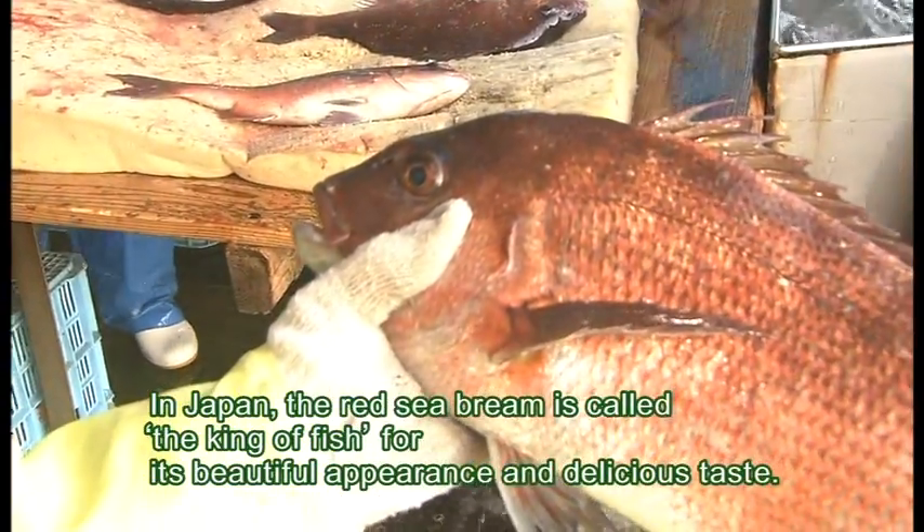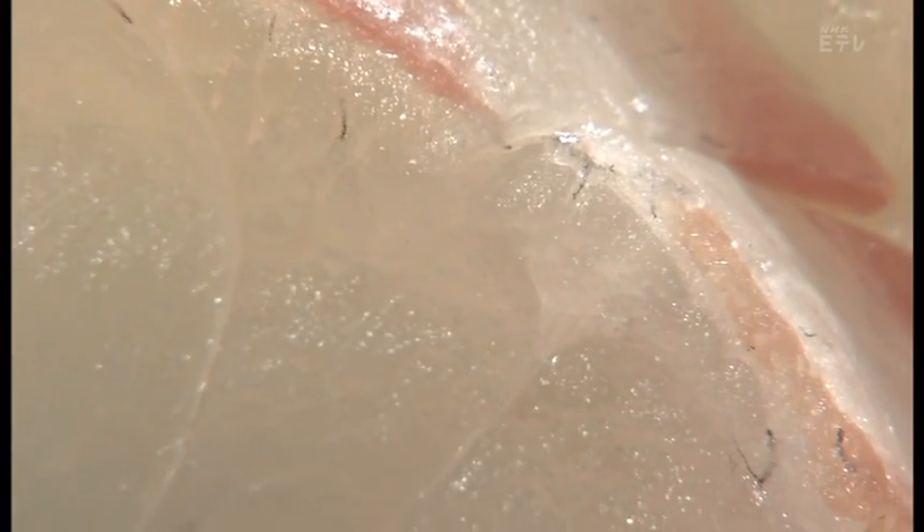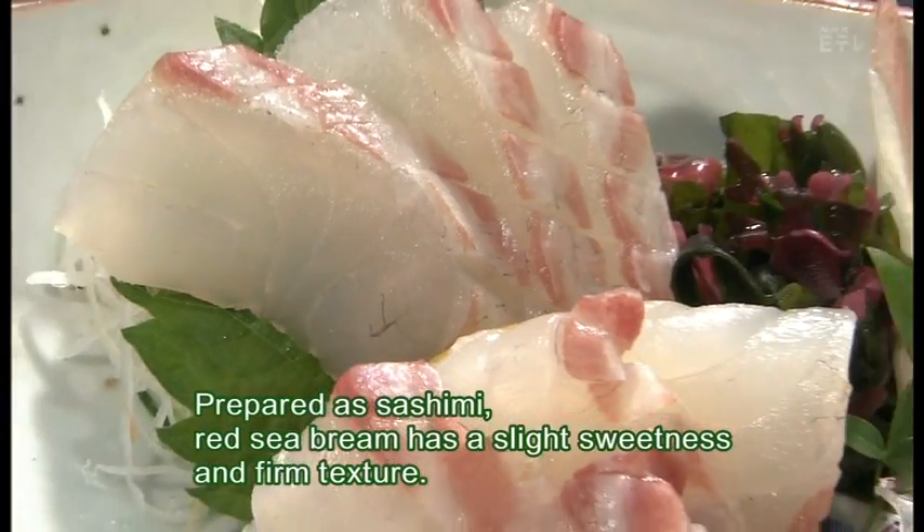In Japan, the Red Sea bream is called the king of fish for its beautiful appearance and delicious taste. Prepared as sashimi, Red Sea bream has a slight sweetness and firm texture.